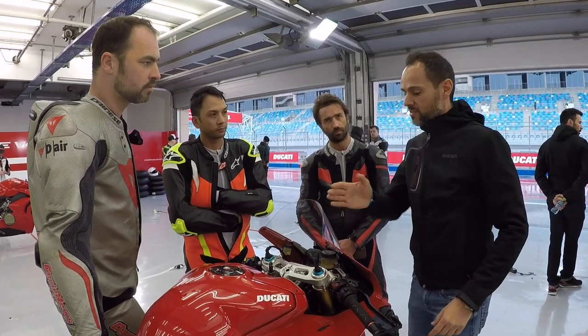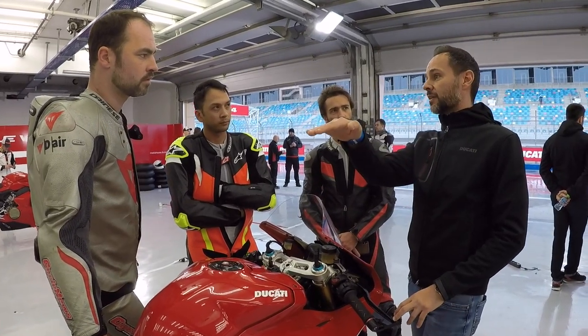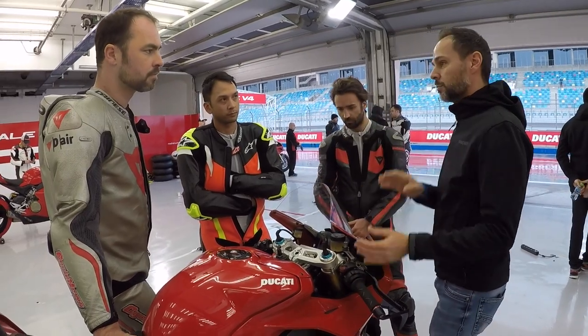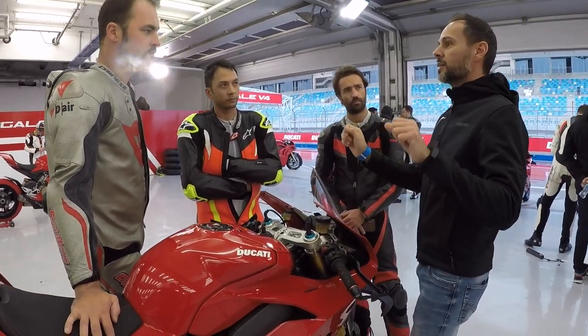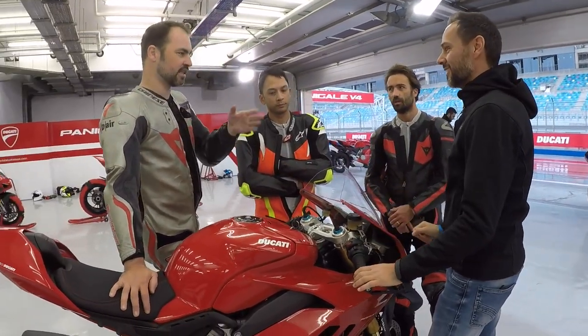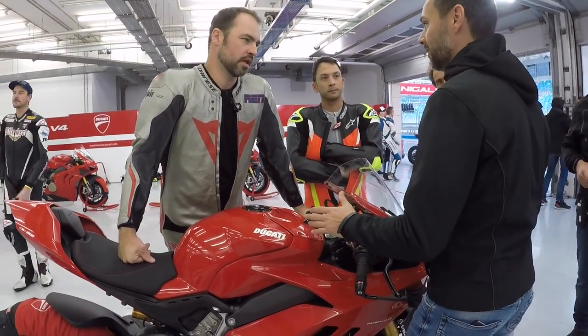Alessandro confirmed: the wings put more pressure on the front so the bike is a bit less agile in changing direction initially, but it's better overall because you get more stability. Mid-corner stability is better. When you're pushing hard on the exit and the track goes uphill then flat, the wings put you down — where the old bike would give you problems. You get less electronic intervention and you can keep the gas on, which is great for a normal rider.